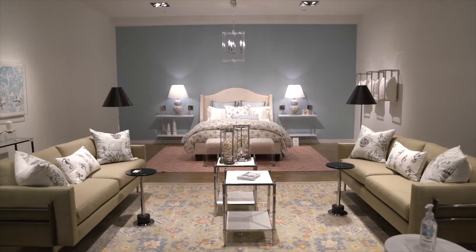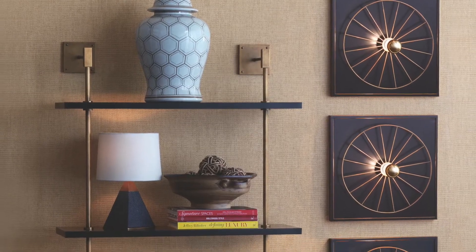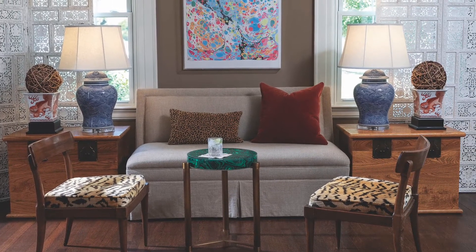Our accent décor offers many options for the designer, with consoles, accent tables, upholstered mirrors, shelving, and accent upholstery, where we upholster these in Chicago with your range of fabric — with COM or our assortment.